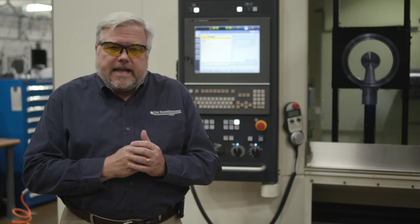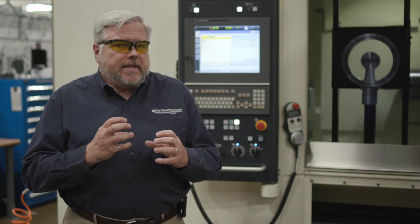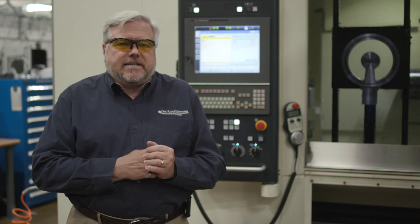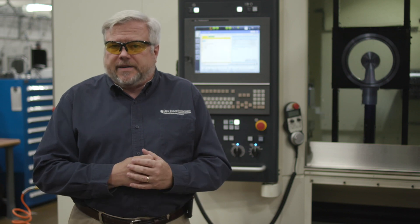A third piece of equipment that we just took delivery of is an Okuma machine. It's also five axes, a different configuration. In this case, it is a laser heated blown powder system. The deposition head and the machining head are on the same axis of the machine tool, and it opens up a whole new range of capability for part construction.